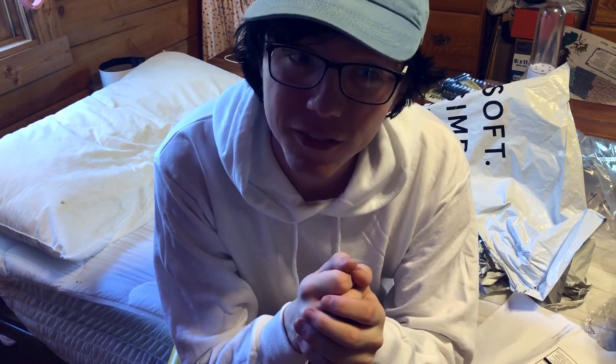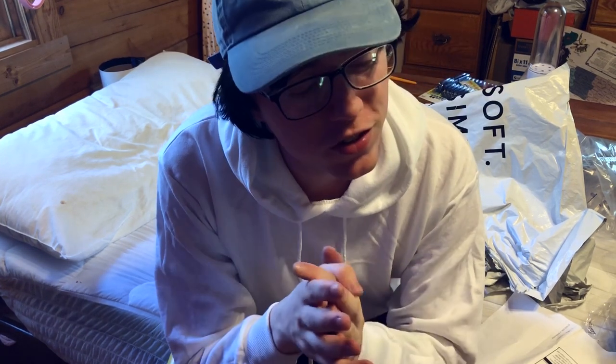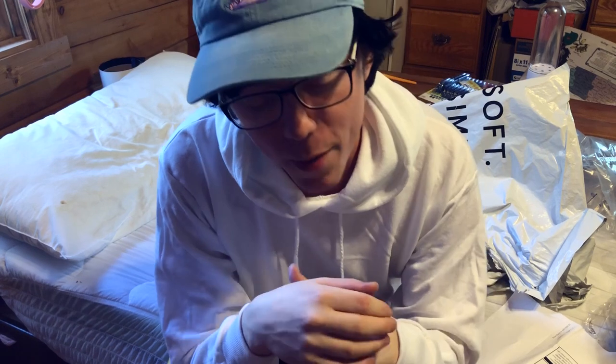Thank you guys so much for coming and watching me open up all this awesome stuff. It really means a lot to me that you guys stick around and watch this kind of stuff. There's gonna be a lot more of it in the future. So thank you guys so much. Hope you have a wonderful day. Leave some comments if you have any suggestions. Have a wonderful day, lads. Peace out.